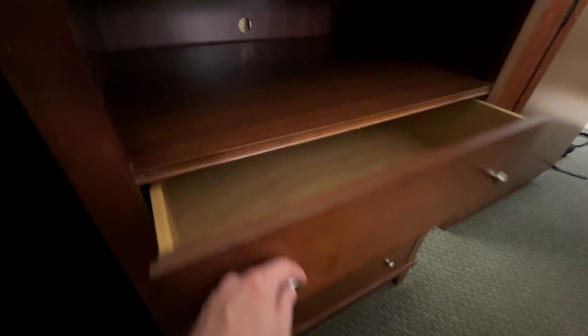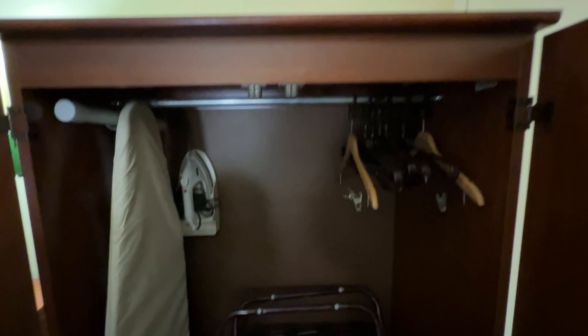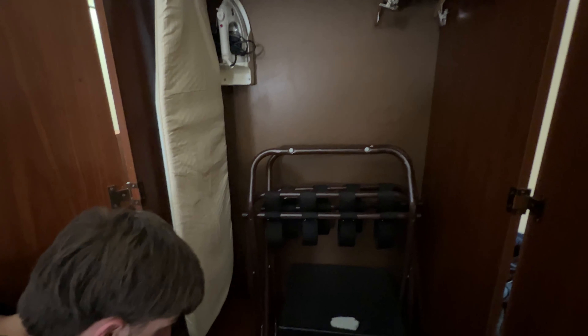LG flat screen TV. You have a dresser here with drawers, so if you stay for a few days, you have a place to put your clothes. And this is the closet — it's like a wardrobe style closet. And at the bottom, you have a safe, iron, and ironing board.